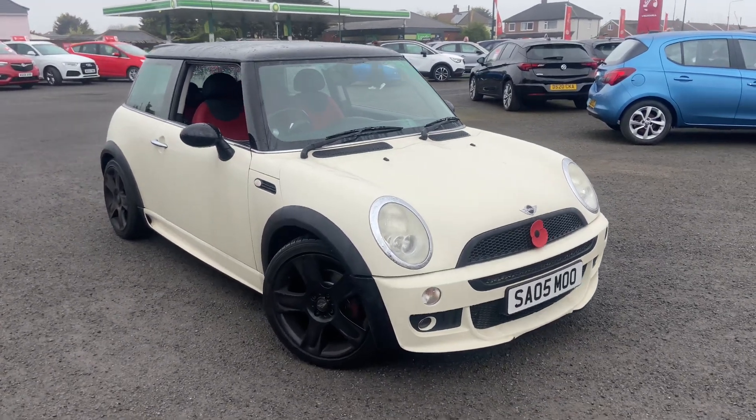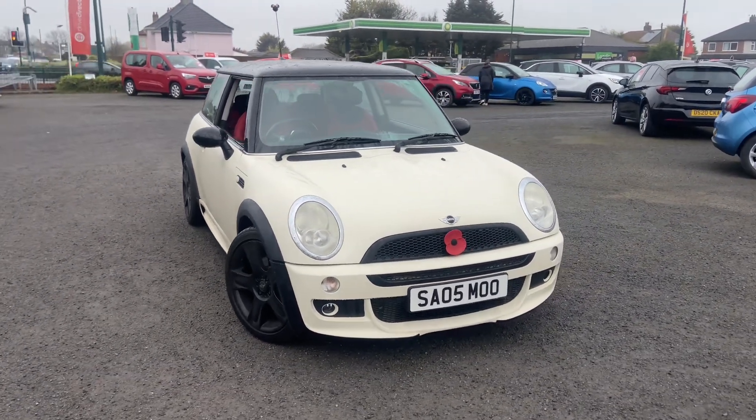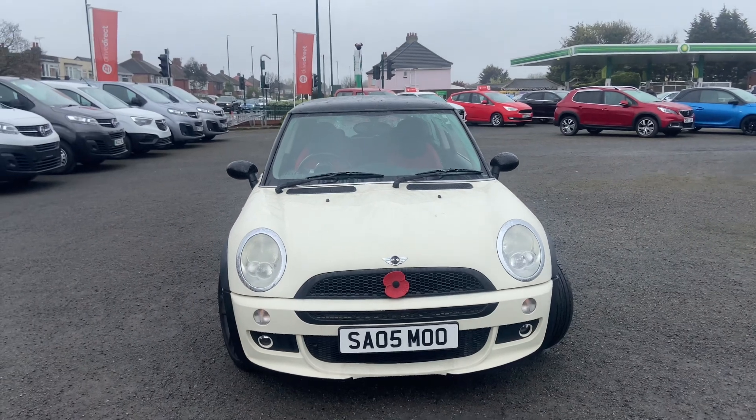Good afternoon ladies and gentlemen, welcome to Drive Vauxhall and Red Car. Up for auction today we have this 2005 Mini Cooper 1.6 - a cracking little car. It's got the full body kit on it, a bi-tone roof, and black alloys.